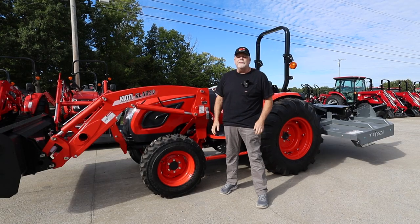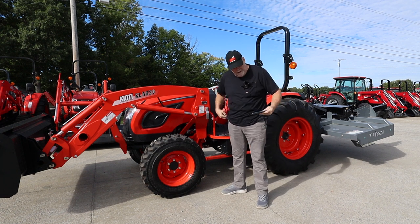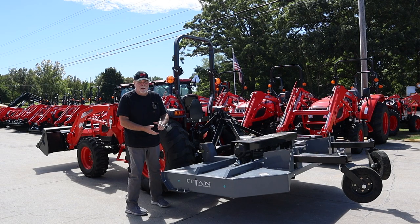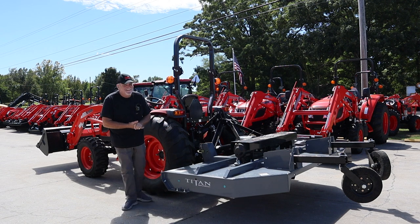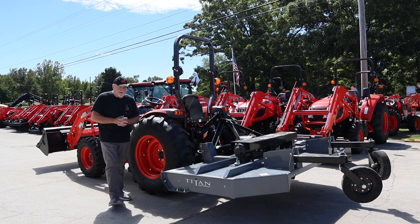Hi folks. Mike Schramke with Larry Stovestand Equipment, America's largest selling coyote dealer — and that's my mom. Hang on. Okay, we'll try it again. Hi, Mike Schramke with Larry Stovestand Equipment, America's largest selling coyote dealer.